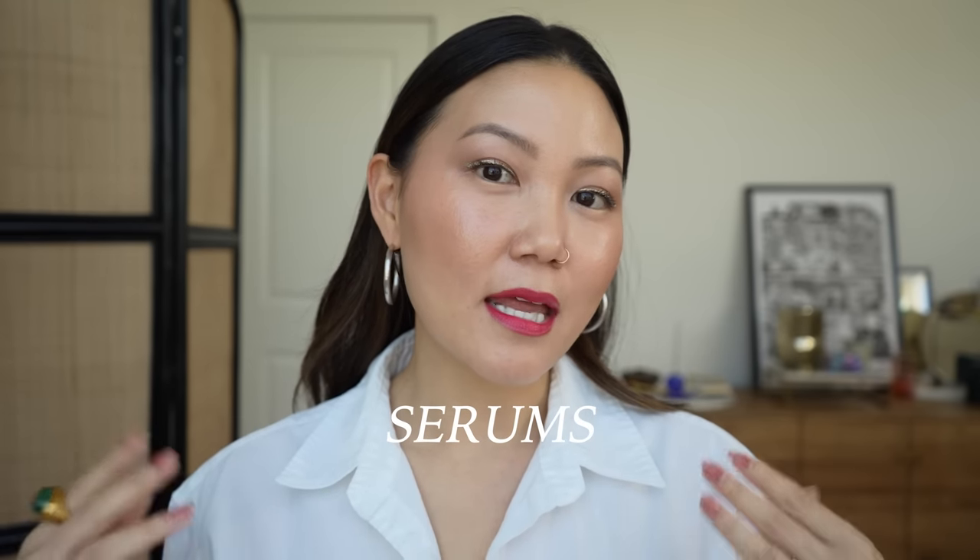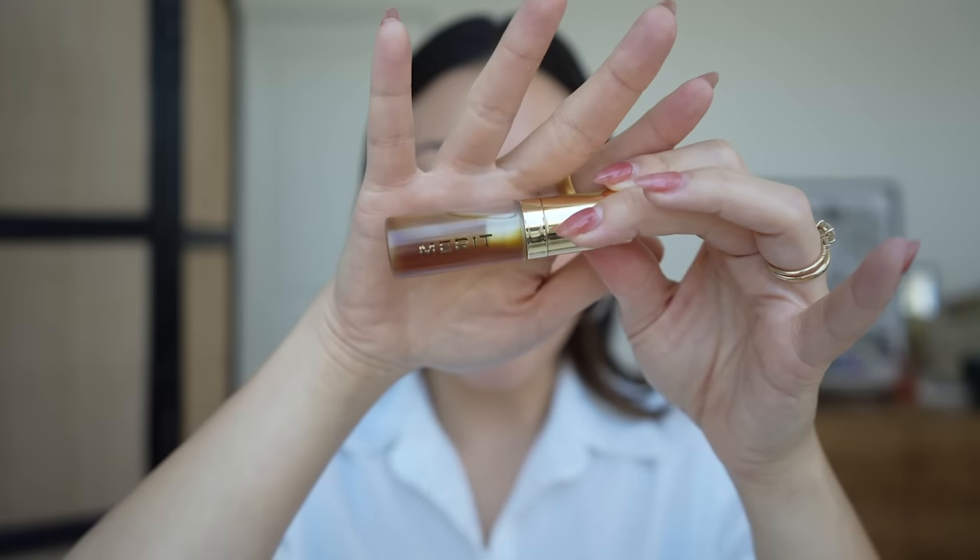Moving into serums — specifically non-active serums — these are meant to hydrate, brighten, or soothe without active ingredients. First up is the Merit Great Skin Serum. I've already emptied my large bottle and only have a little sample left. It's a bi-phase serum — very fluid and watery — with both oil and water in the formula that you shake together. It's hydrating, feels like a deep drink of water for the skin, and is also great at priming the skin for makeup. Merit is a makeup brand, and this is their first skincare venture, but it's really, really good.